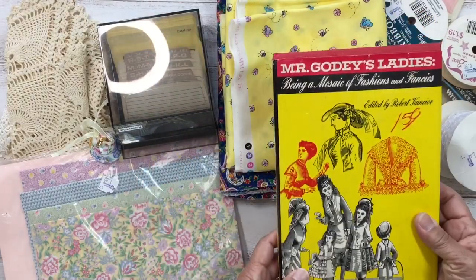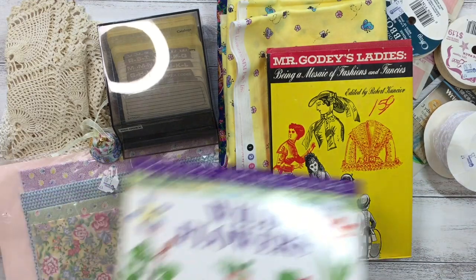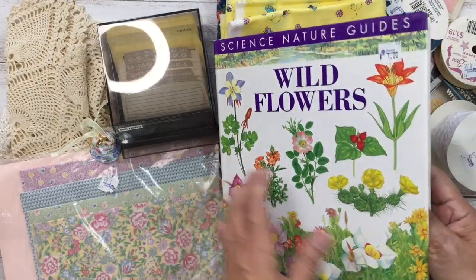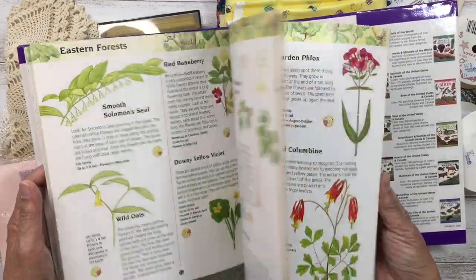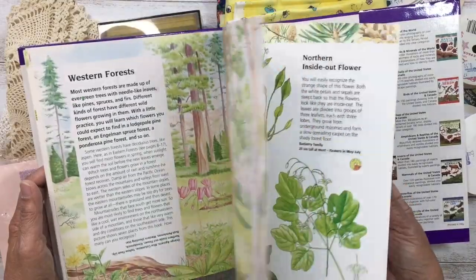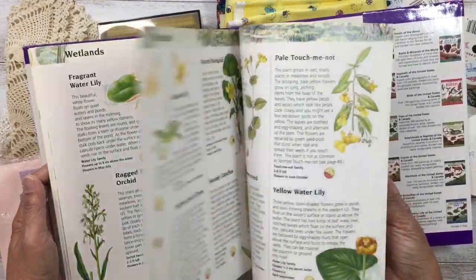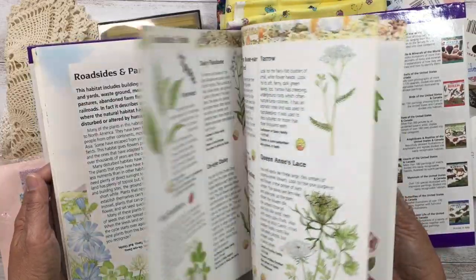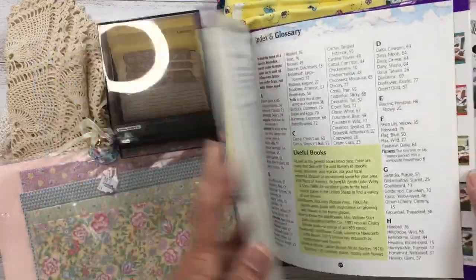I also got a second book — I already own this one, but it was only a dollar and it has really cute illustrations. I might include it in happy mail since I haven't even used my first copy. For a dollar it was too good a deal to pass up.